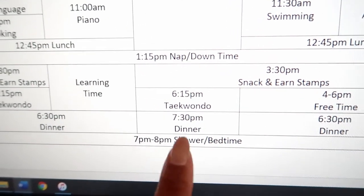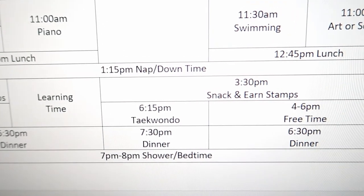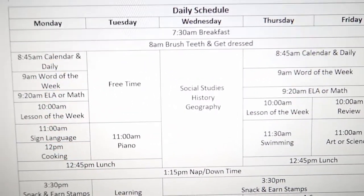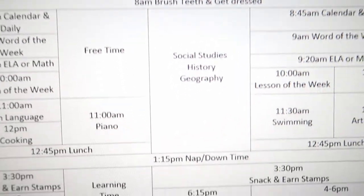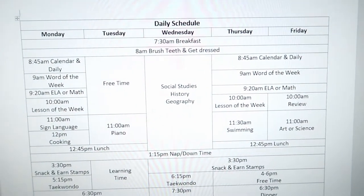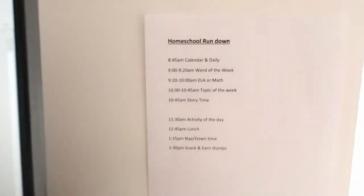People are often impressed that the kids go to bed on time — I don't mind speaking about that in another video. For Wednesday, this is what my husband will be doing with them in his own way. To keep myself on track, I use the chart I showed you — I have it up on the wall and keep one downstairs in the kitchen. I also have a time breakdown posted so I can gauge how long each activity takes: at 8:45 calendar and daily, 20 minutes for the word of the week, 40 minutes for math or ELA, then the topic lesson, story time, activity of the day, lunch, and downtime.